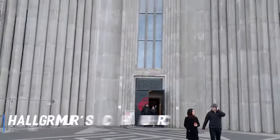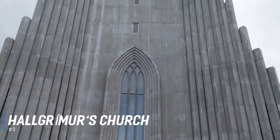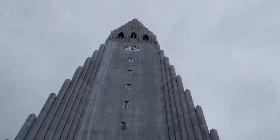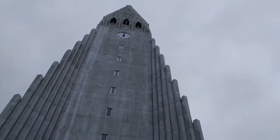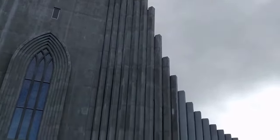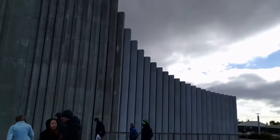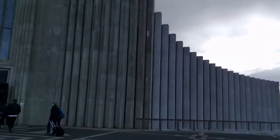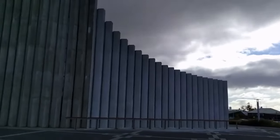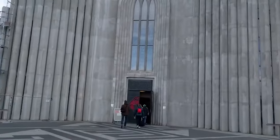Number 3 is Hallgrímskirkja Church. Iceland's tallest and largest church is also one of the most photographed sites. Named after a 17th century hymn writer and church scholar, this church took nearly 50 years to complete, with construction starting in 1945. The shape of the futuristic structure is a cross between a glacier and a rocket ship. Visitors can also ascend to the observation tower for a small fee for a great view of the city and mountains.